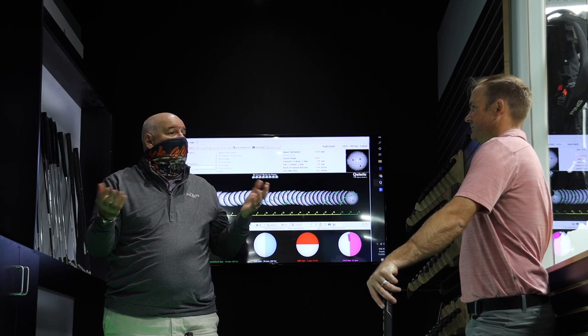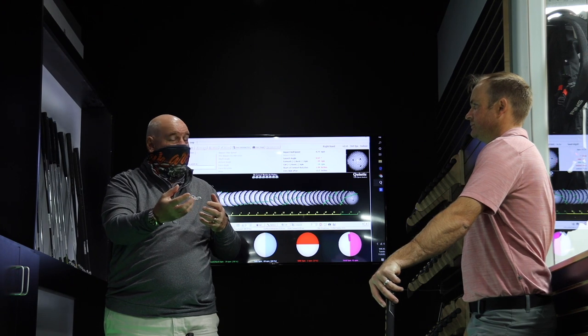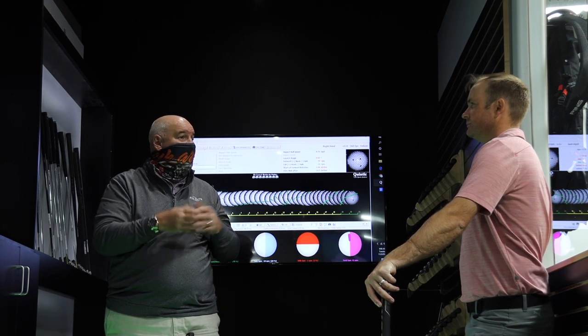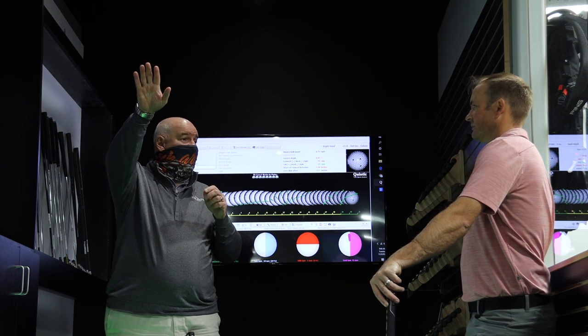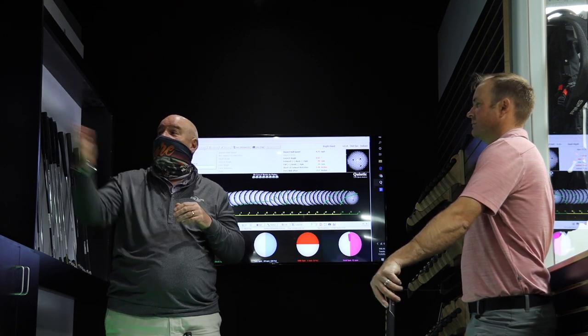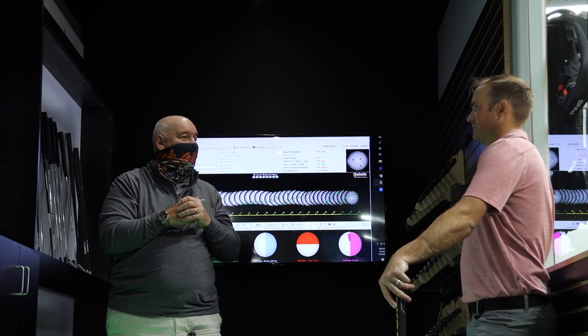But you can't tell that unless you have a Quintec. Second Swing here in Minnetonka is the only Quintec in the state of Minnesota. The naked eye can't see this — when you've got the wrong loft on a driver you can see it fly too high or too low, but for putting that's why we have Quintec here to help people.